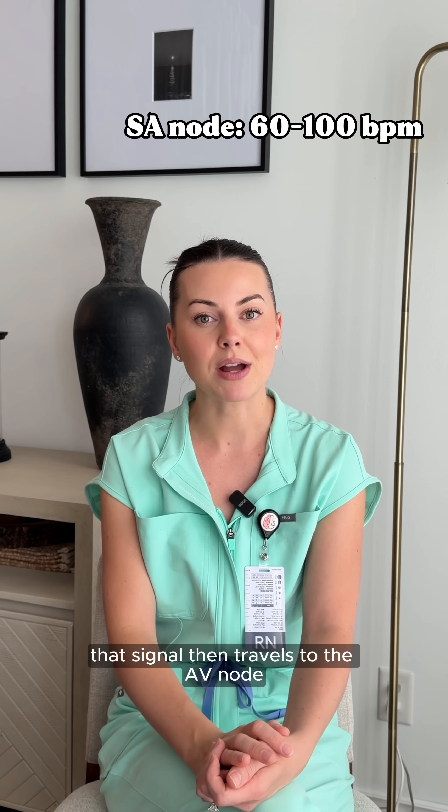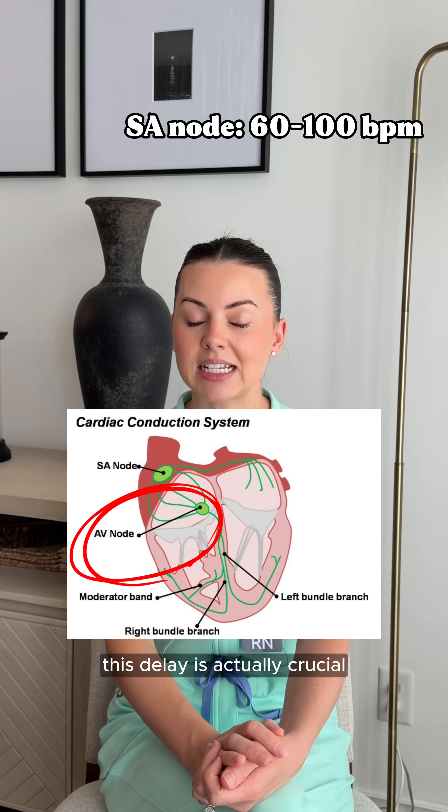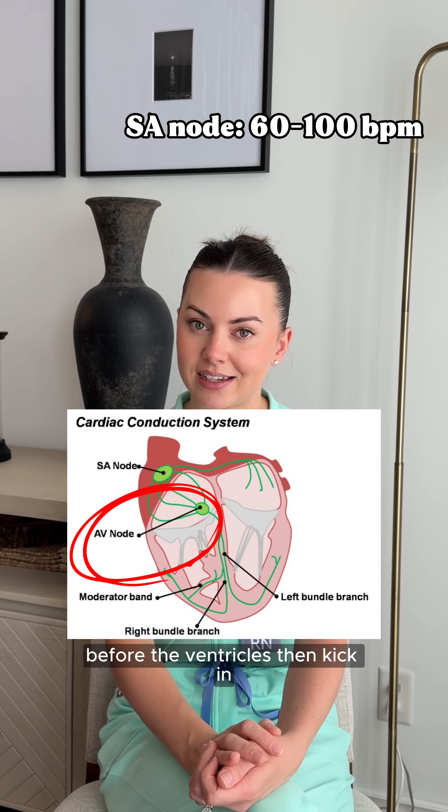That signal then travels to the AV node, where it pauses for a split second. This delay is actually crucial — it lets the atria finish contracting before the ventricles kick in.